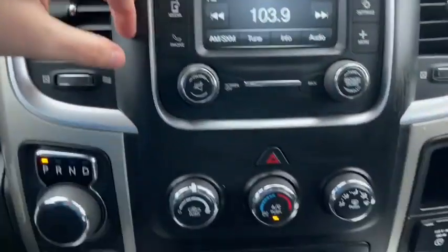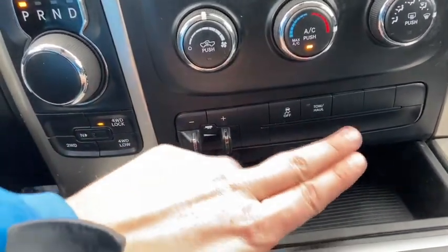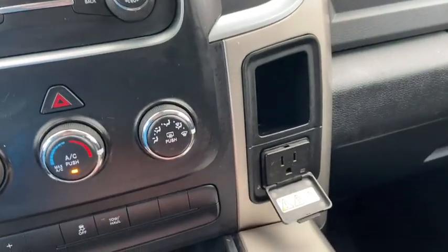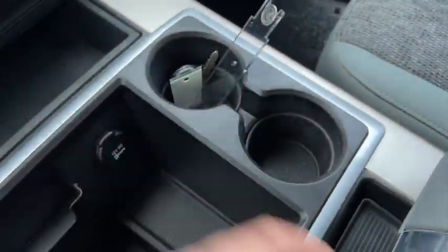Down below your audio controls you have your climate controls with your hazard lights. We have our trailer brake control as well as our traction control and our tow haul mode. Off to the right you have a 115 volt outlet, and coming back we have a 12 volt outlet with two cup holders.